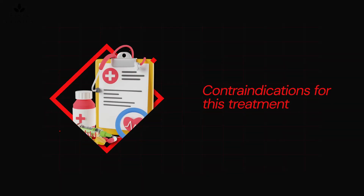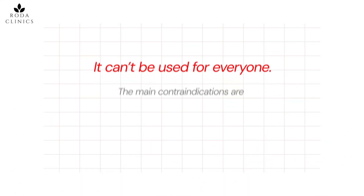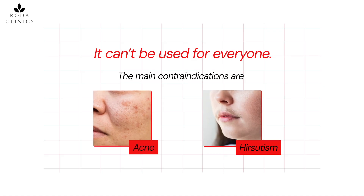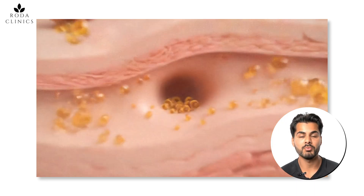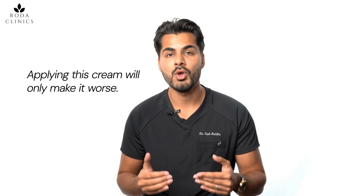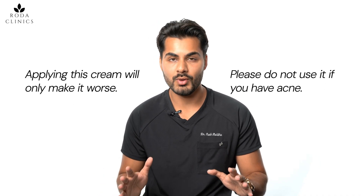The next thing you need to know are the contraindications for this treatment — it can't be used for everyone. The main contraindications are acne and hirsutism. Acne is caused by an increase in sebum production, and this oily substance can block the pores and make acne worse. So if you already have pre-existing acne, applying this cream will only make it worse — please do not use it if you have acne.